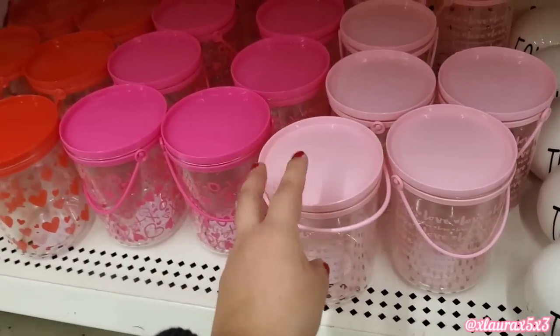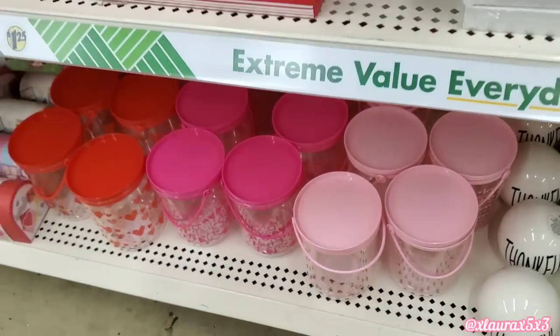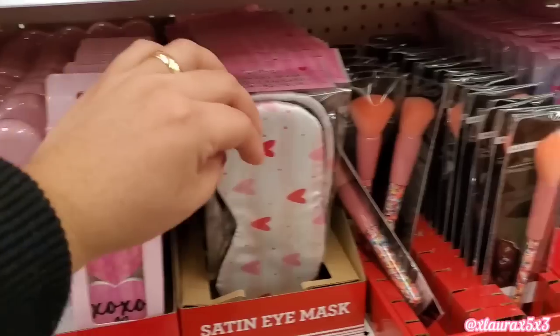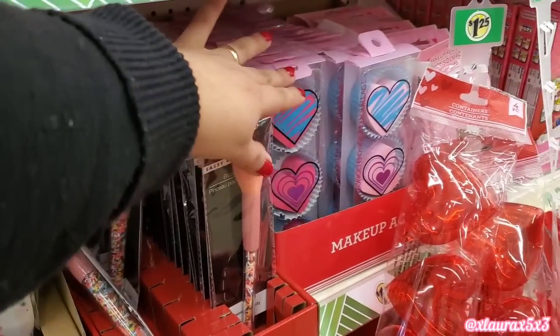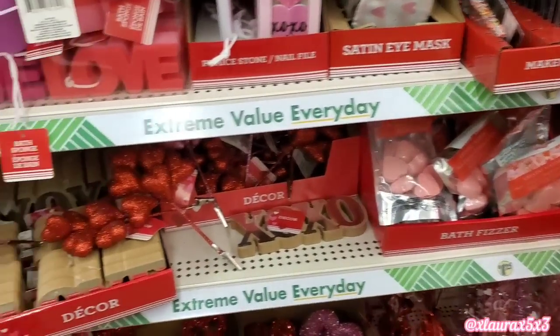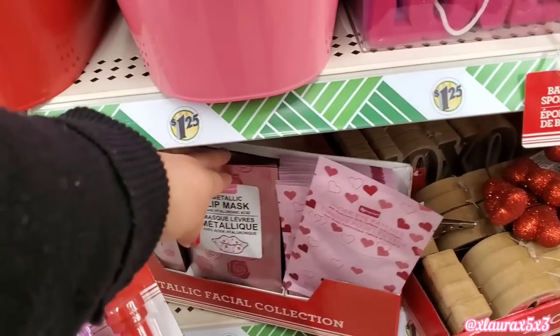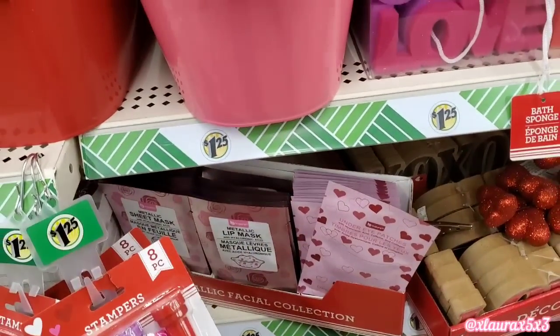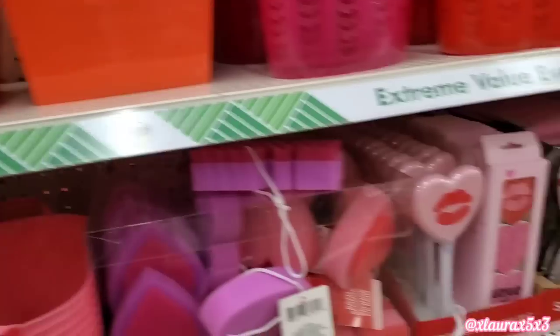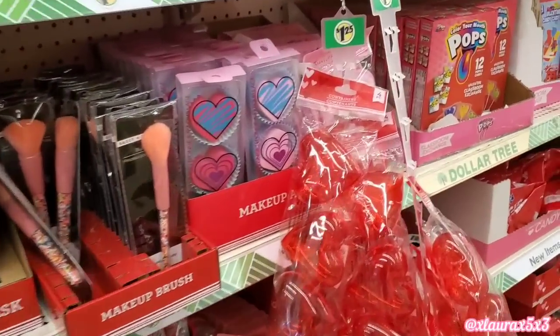They also have these plastic containers in three colors. They have these pumice stones, nail files, eye masks, some brushes. Many cute things for a gift basket. They have these masks for lips or for the face. Those look like some bath bombs.